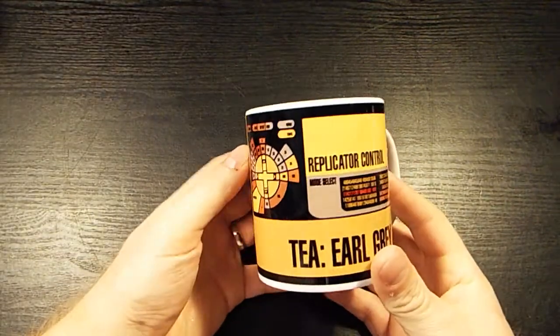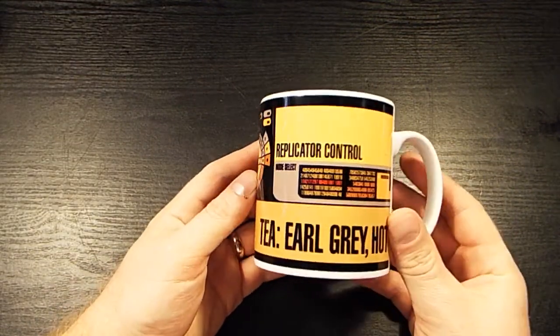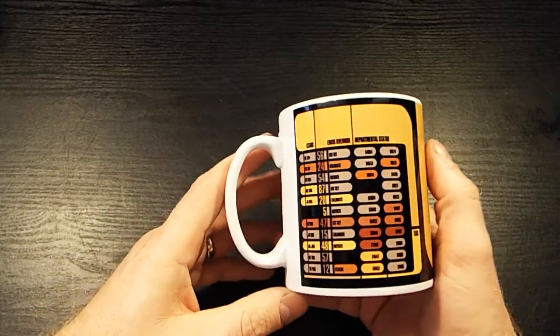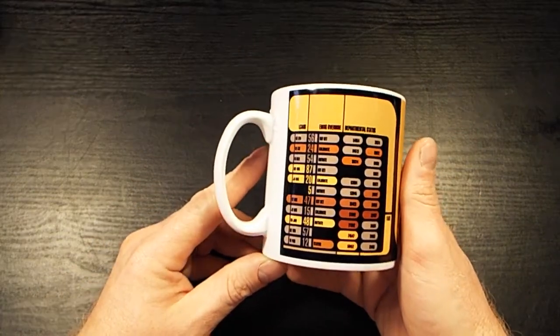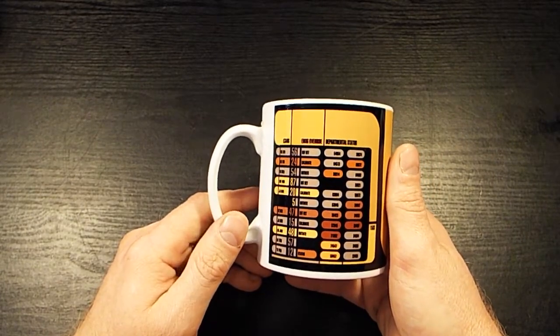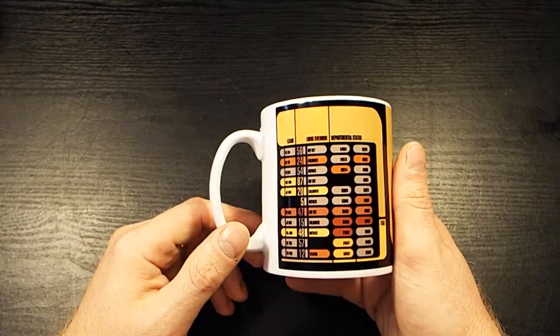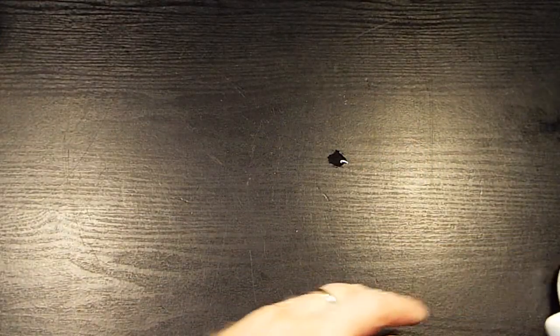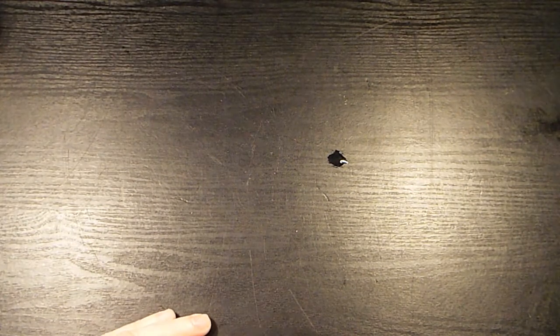It's still wet. There's another cup I picked up at NERG — tea in grey, replicator control. I actually got a third mug but I've left that at work, so I forgot it, but that can go in another video.